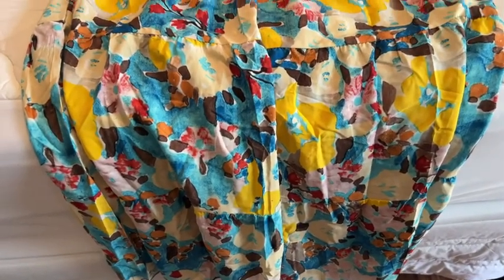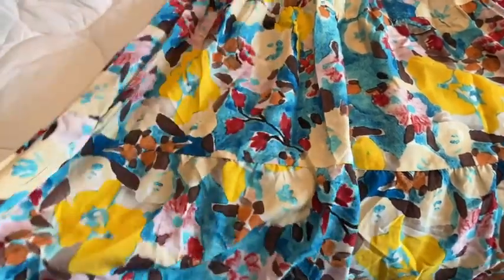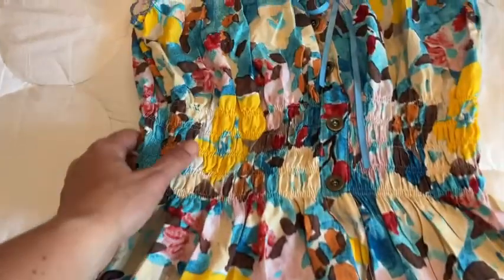This super fun, colorful, lightweight summer maxi dress is from OSTOO. I really love the colors.